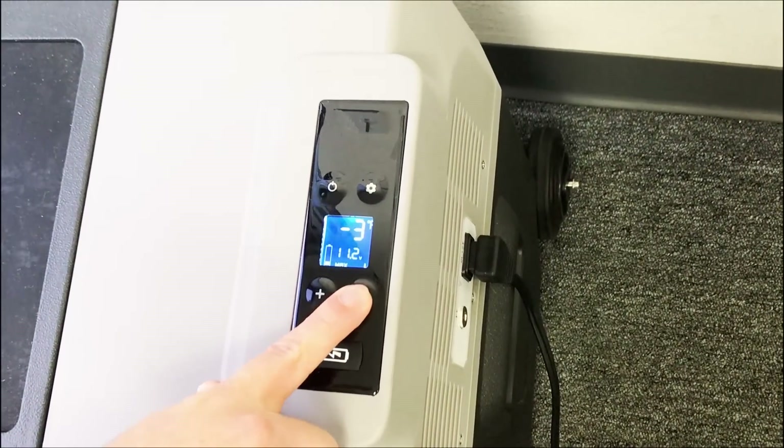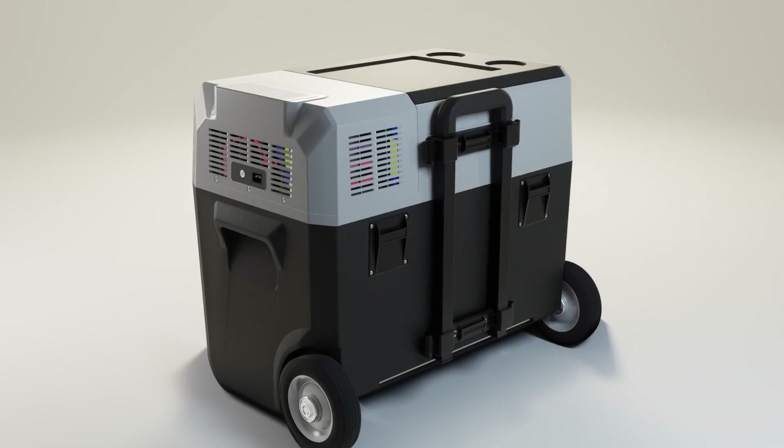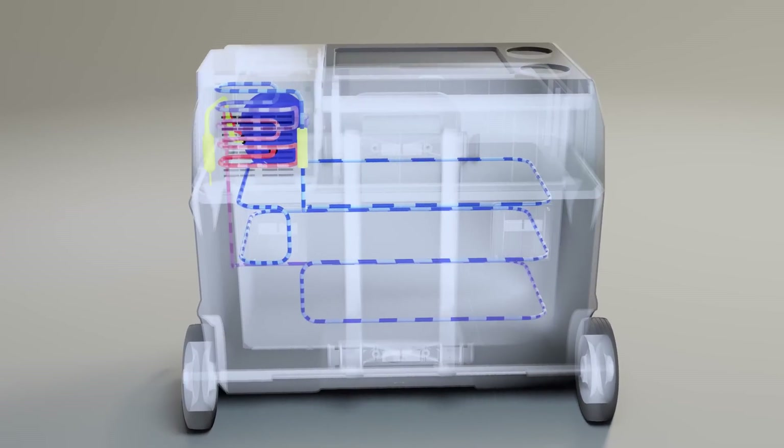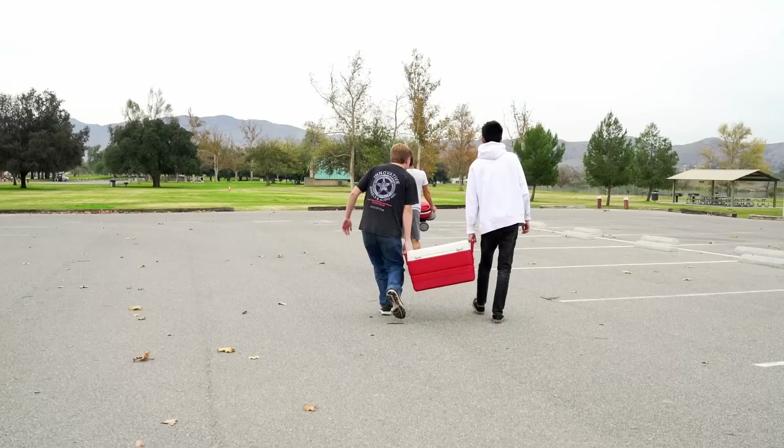Lion Cooler can chill to negative 4 degrees Fahrenheit and is equipped with a quality LG compressor to give you performance and confidence. It works like your home refrigerator, but on the go.